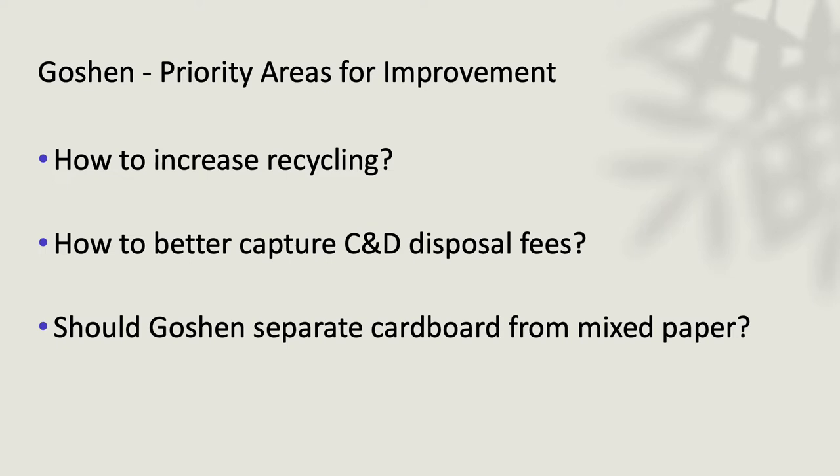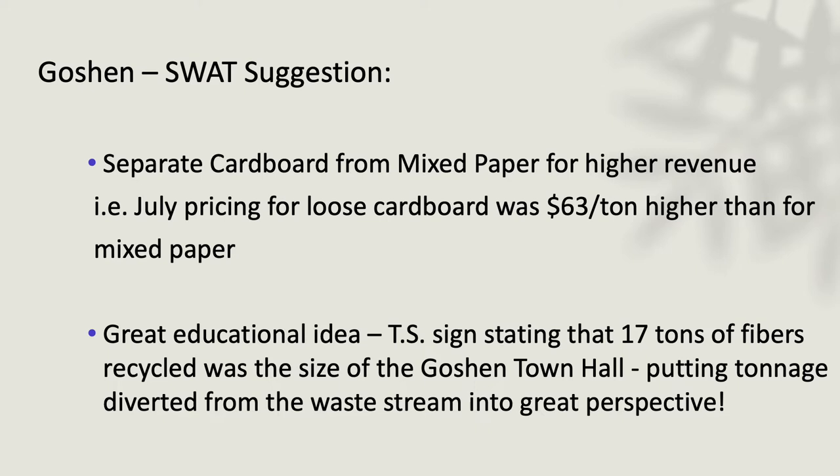The SWAT team suggested separating cardboard from mixed paper. Although prices have changed since July, it was going to be $63 a ton more revenue by separating out the cardboard into another open-top container rather than shipping it to market as mixed paper. One educational idea from the transfer station was a sign stating that the 17 tons of mixed paper and cardboard they processed in 2020 was equivalent in cubic yardage to the size of the Goshen Town Hall — a great way to put tonnage into perspective for residents.